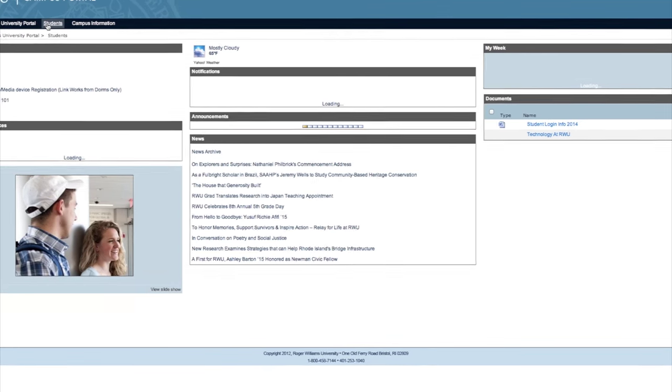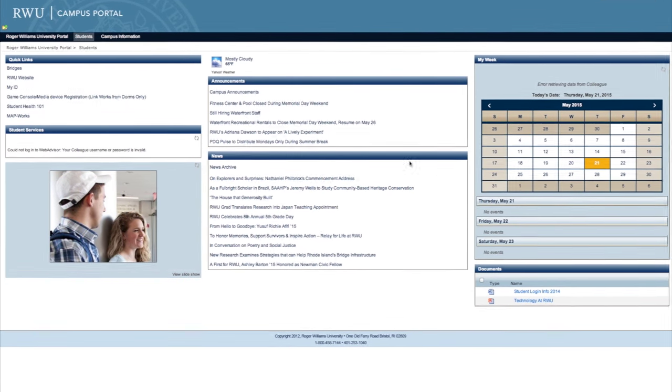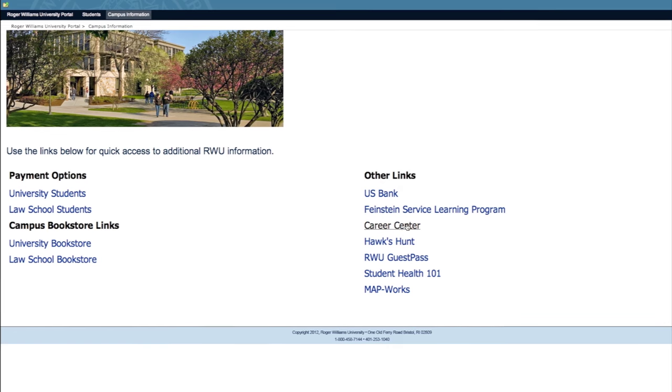Portal at RWU is another resource you will come to rely upon. Located at portal.rwu.edu, you can access Portal to see your grades, check your transcript, check financial aid grants, print your class schedule, register online for classes, and much more.